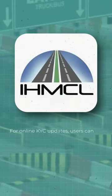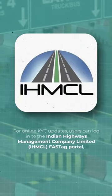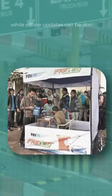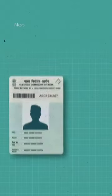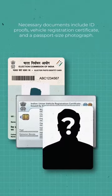For online KYC updates, users can log in to the Indian Highways Management Company Limited FASTag portal, while offline updates can be done at the issuing bank's branch. Necessary documents include ID proofs, vehicle registration certificate, and a passport-size photograph.